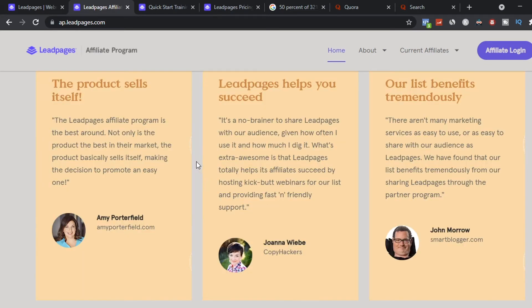Here are legitimate affiliate marketers who have promoted this product. Amy says the product sells itself — all you have to do is send your link. Another person says LeadPages has helped them be successful online. And John says this affiliate program is very good to use to make money online.